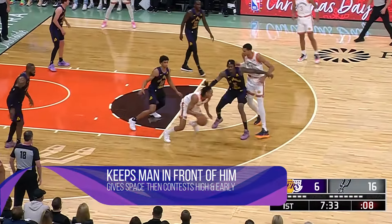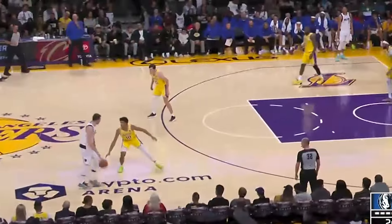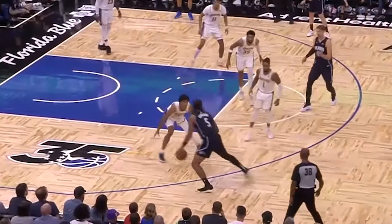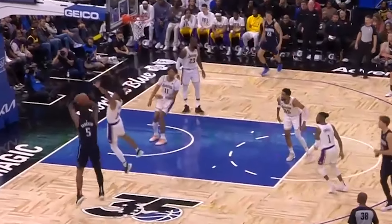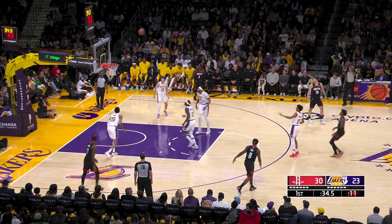Max is more of a containment defender on the ball rather than someone who applies a lot of ball pressure. It does vary a bit depending upon the matchup, but generally speaking Max's plan of attack seems to be to play off of his man, move his feet to stay in front of them, and then use his length to contest the jumper. Not only does he contest high, he also contests early, often getting his hand up well before the shooter releases their jumper, disrupting their shooting stroke and occasionally even blocking the shot.